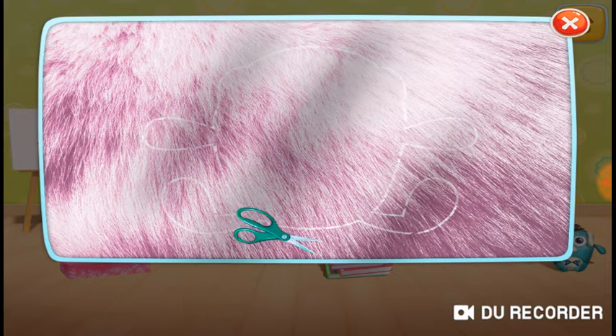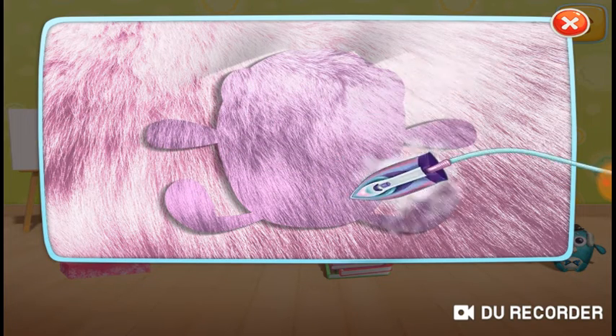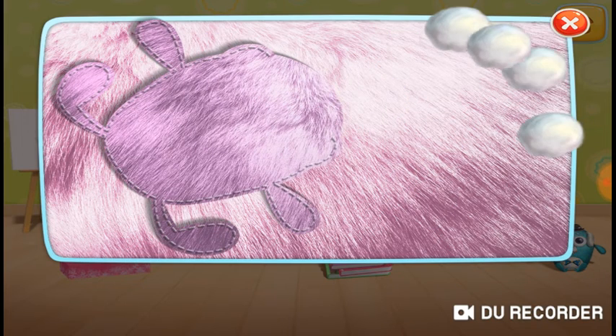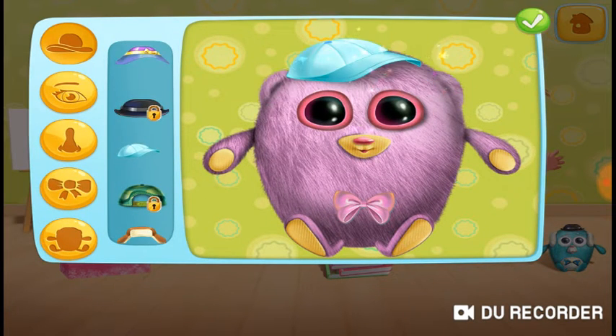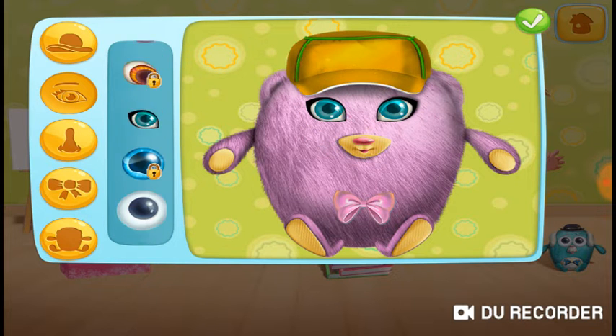First, cut along the lines. Let's iron. Pin the corners. Time to stuff it. Let's stitch the last side. Cute. Amazing. Perfect.